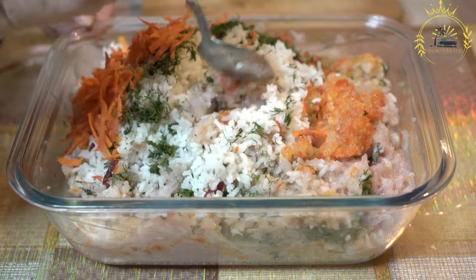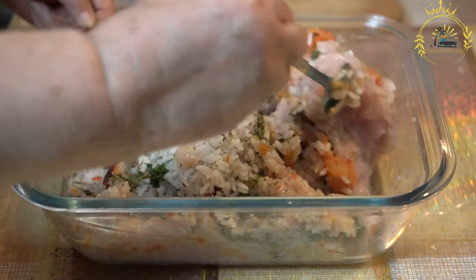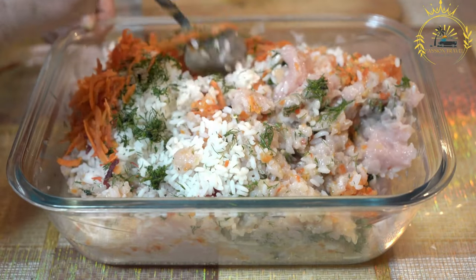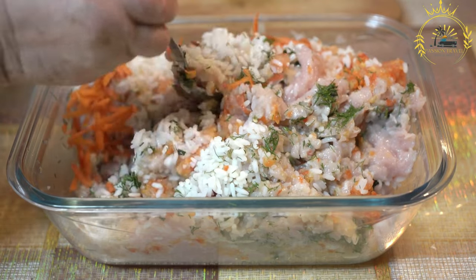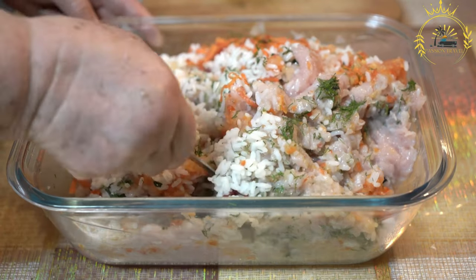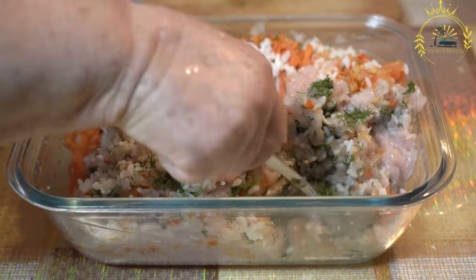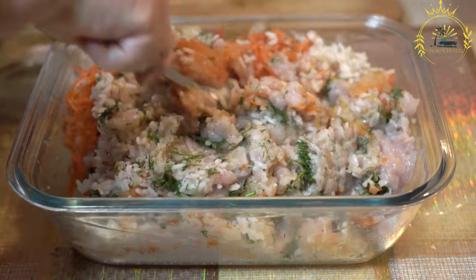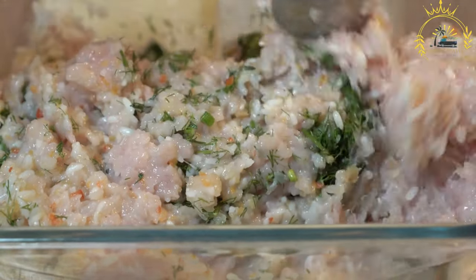Pelmeni are small dumplings filled with a mixture of minced meat, typically a combination of beef and pork, along with onions, garlic, and various seasonings. To make Pelmeni, a thin dough is rolled out and small circles are cut from it. A spoonful of the meat filling is placed in the center of each dough circle. The edges are folded and pinched together to create a sealed dumpling, typically in a half-moon or tortellini shape.